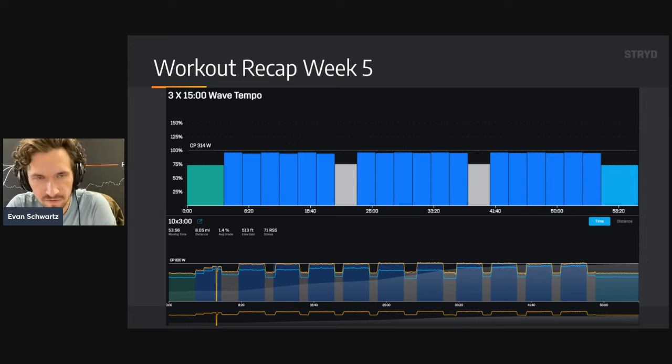Week five was a 15-minute wave tempo — I don't have the data here because I uploaded to another account — but the idea was a sub-LT alternating two and a half minutes above and two and a half minutes below, extended to three times 15 minutes for 45 minutes of total volume. The last taper workout was 10 times three minutes right at LT. I felt great for this, mixed up the incline in the middle, and by the end I was running pretty quick. I felt very confident at the end of these five weeks of training, with two dedicated sessions a week targeting the exact intensity from the initial testing.